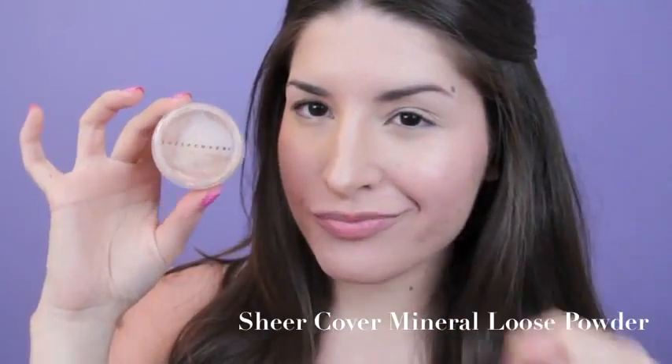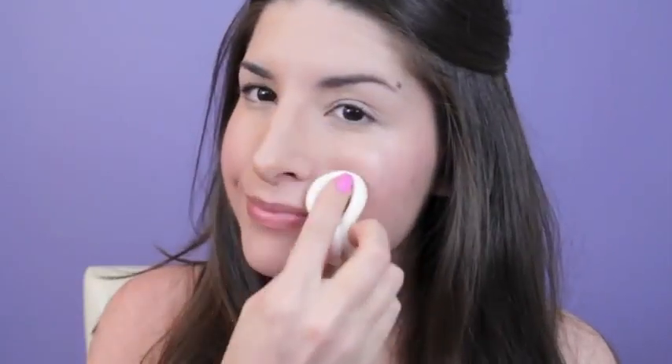The worst thing about glasses is that they can smudge the foundation around the bridge of your nose, and while that just might happen no matter what you use, I find that the damage is a lot less noticeable when you use a mineral powder to set your foundation in place. Plus, mineral powders don't over-mattify the skin, so I was going for a really fresh, dewy finish.